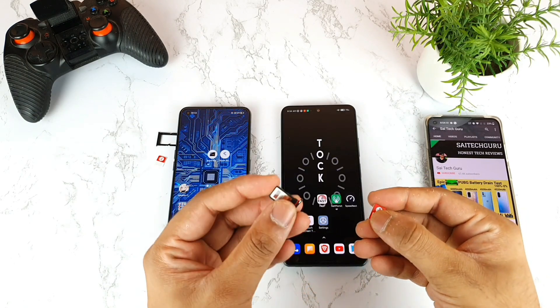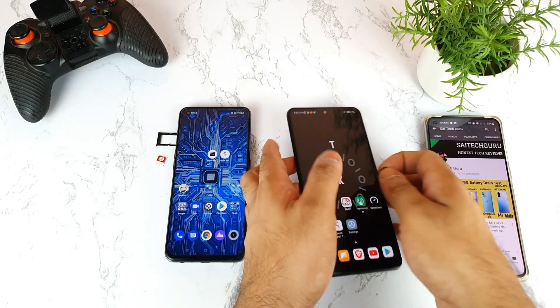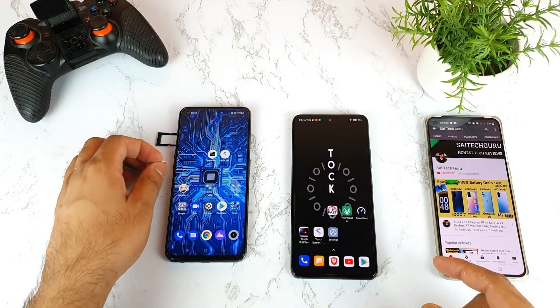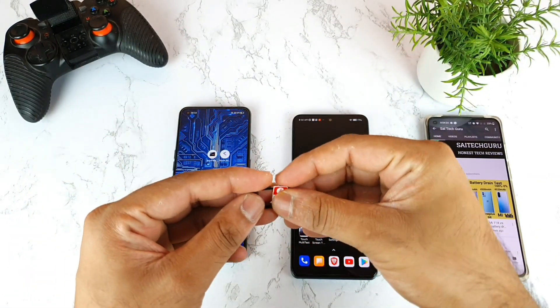So this is a Jio SIM card which I'm using with no other SIM card — I'll use it in the Mi 11X device. I'll use three applications to test 4G Plus and speed test results. And this is another Jio SIM card which I'm using in the Realme X7 Max device. Let's see.